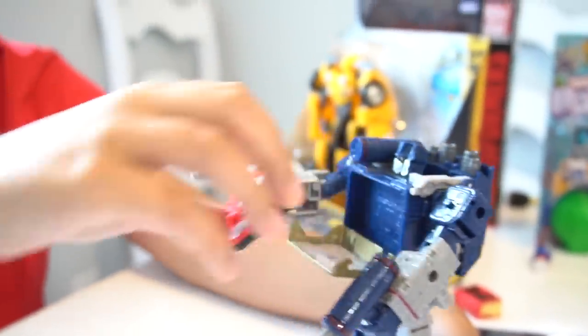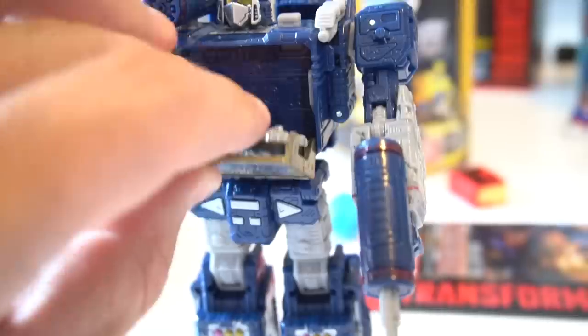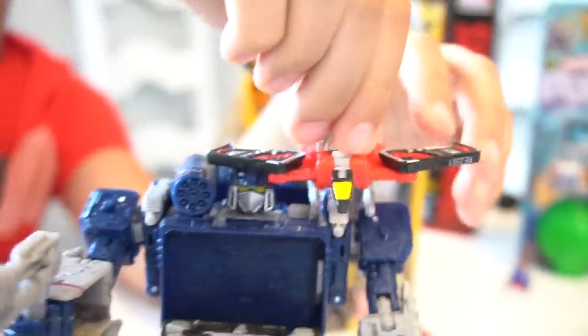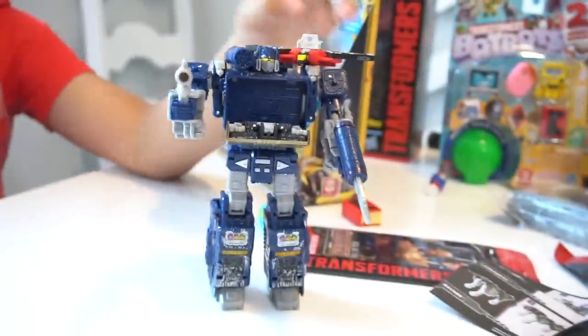There's a little thing to pop it out — put him in there, snap it, and you press the button it pops down. Cool! Laserbeak sitting right on his shoulder. Okay, let's transform this Soundwave. While you're transforming that, I'm going to check out these Rise of the Combiners trading cards.